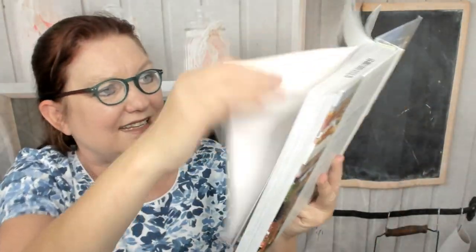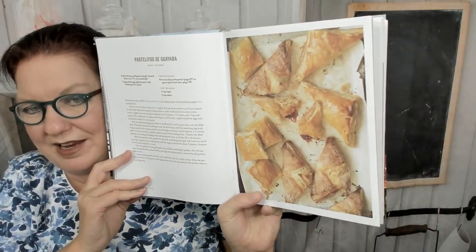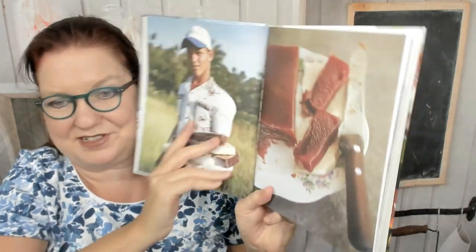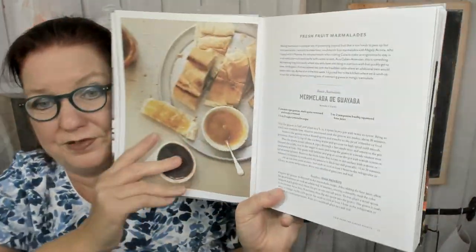Let's get to the recipes. Here we go — pastelitos de guayaba. These look delicious. Pastelitos de queso y guayaba — excuse me, I've never seen that word before. Panquecitos, miniature pound cakes. The top has it in English, that'll help. Fresh fruit marmalades — several pages of them.